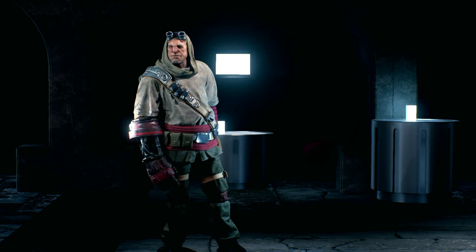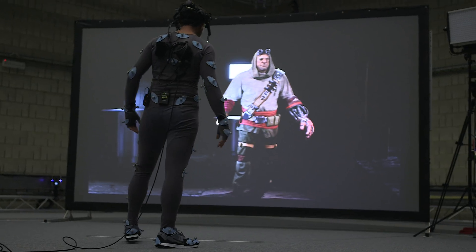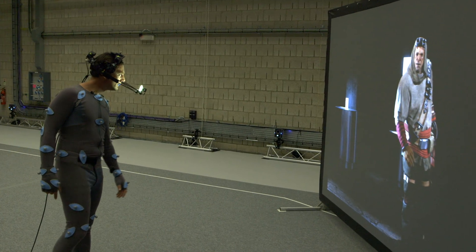Unlike other facial capture systems we've seen which take still images of the actor's face, here they're shooting video of my face moving into and out of each emotion. That means that the facial recreation and the animations will look a lot more natural. The live, high-quality rendering of both face and body can also become a magic mirror on set to help the actor get into the part.